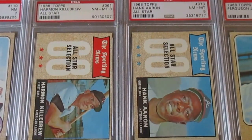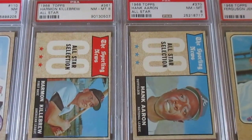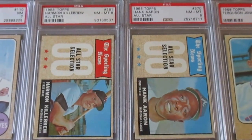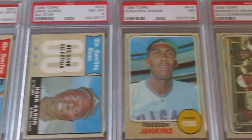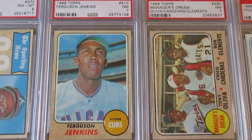I love these All-Star selection cards — this Harmon Killebrew and Hank Aaron, both graded PSA 8. I'm trying to get all 20 of them; there are 20 in the set and right now I've got nine, all PSA Near Mint to Mint 8s, so I'm looking to complete that set as time goes on. And then just a gorgeous Ferguson Jenkins — really like Fergie Jenkins, very underrated player.